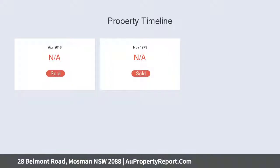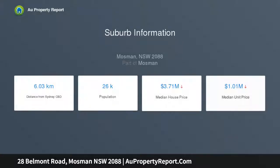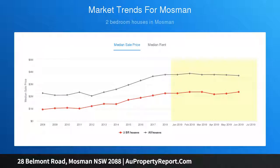Comprises of: two bed, one bath apartment at 28 Belmont Road; two bed, one bath apartment at 27 Noble Street; two bed, one bath apartment at 1/25 Noble Street; and one studio apartment at 2/25 Noble Street.